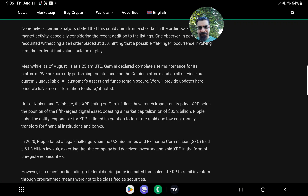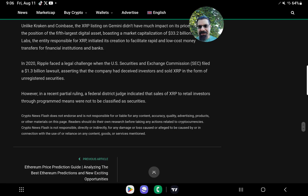Unlike Kraken and Coinbase, the XRP listing on Gemini didn't have much impact on its price. XRP holds the position of the fifth largest digital asset with a market capitalization of $33.2 billion. Ripple Labs, the entity responsible for XRP, initiated its creation to facilitate rapid and low-cost money transfers for financial institutions and banks. In 2020, Ripple faced a legal challenge when the SEC filed a $1.3 billion lawsuit asserting the company had sold XRP as unregistered securities. However, in a recent partial ruling, a federal district judge indicated that sales of XRP to retail investors through programmatic means were not to be classified as securities.